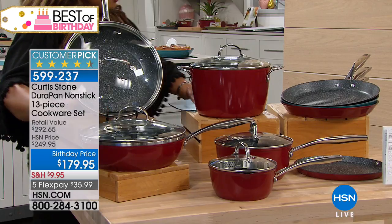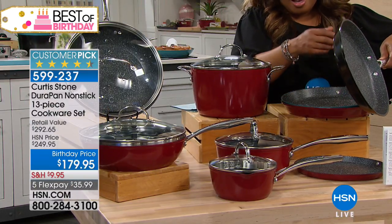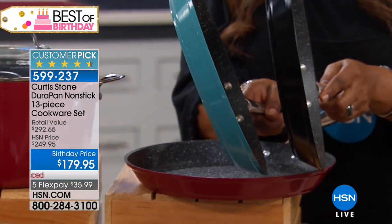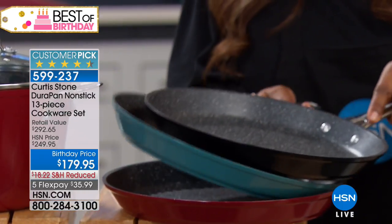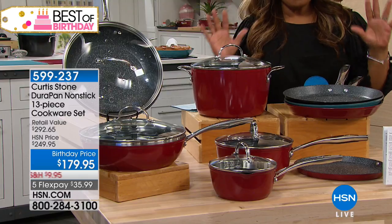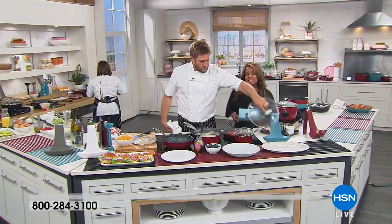It comes in your choice of red, sleek black, or turquoise. The most limited choice is going to be the turquoise blue, so if you want that, don't wait. At this price, and this being a customer pick, if you love the DuraPans and now you're finally ready to get the complete set, tonight is your night. This is the best price that we have ever, ever offered on this 13-piece set.